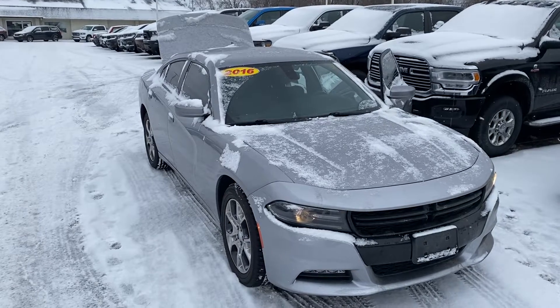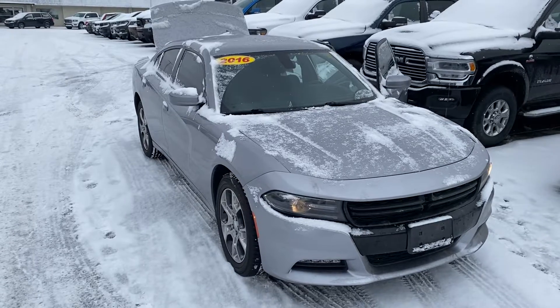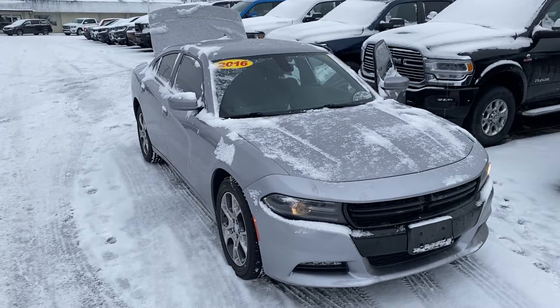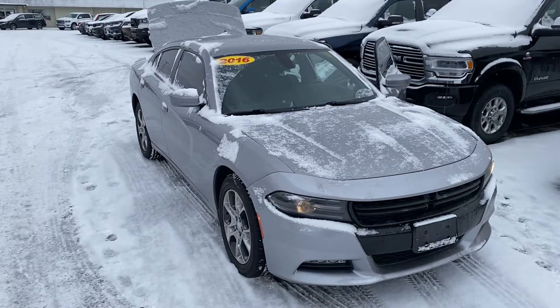Hey, good afternoon Matty. This is Justin with Preferred Dodge on Henry Street here in Muskegon. I just wanted to shoot you a quick video on that vehicle that you were looking at online. This is the 2016 Dodge Charger SXT with the rally package.